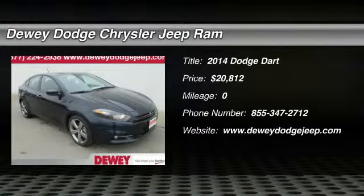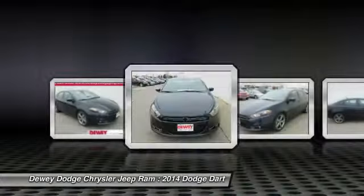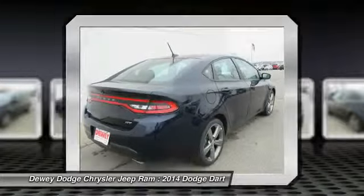The 2014 Dart. The Dodge Dart was introduced as a lower-priced, shorter wheelbase, full-size Dodge in 1960 and 1961, became a mid-size car for 1962, and finally was a compact from 1963 to 1976.